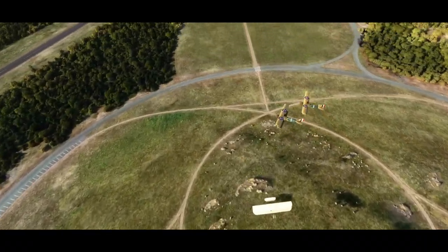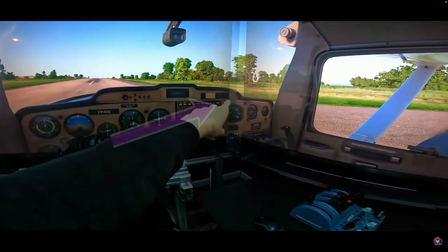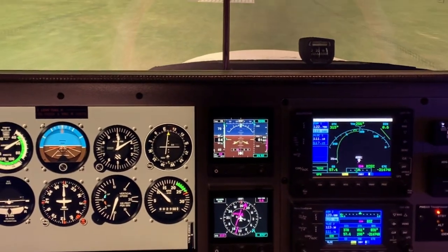I'll probably expand on this in a future video, but are you doing instrument training? Are you doing private pilot training? Do you just want to fly around and have a fun time inside Microsoft Flight Simulator and enjoy the view? If you're like me, I got into this because I needed to do some additional flight training — to get more current and familiar with the instruments, the G5s, the 530s and 430s, so that I could fly my real life aircraft.